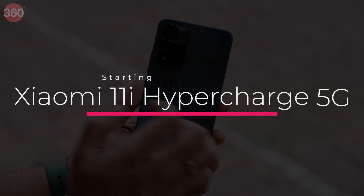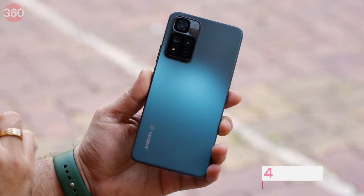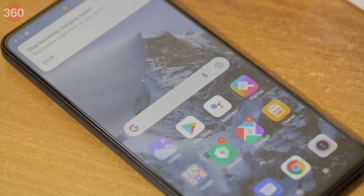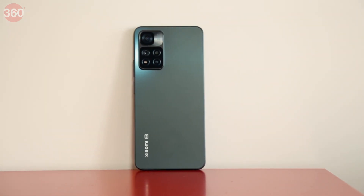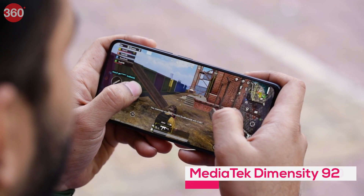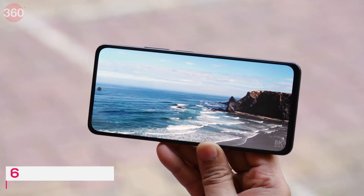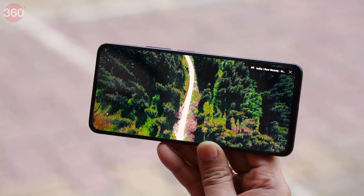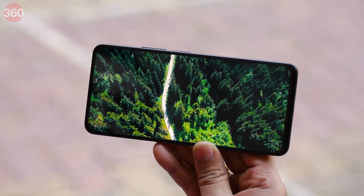The Xiaomi 11i Hypercharge 5G lives up to its name with 120W fast charging and charges its 4500mAh battery from 0 to 100% in about 20 minutes. The phone looks smart with its matte glass rear panel but is relatively heavy at 204 grams. Powering it is a MediaTek Dimensity 920 SoC with 6GB or 8GB of RAM. You get a 6.67-inch Full HD Plus 120Hz AMOLED display, loud stereo speakers, an IR emitter, and 128GB of on-board storage.